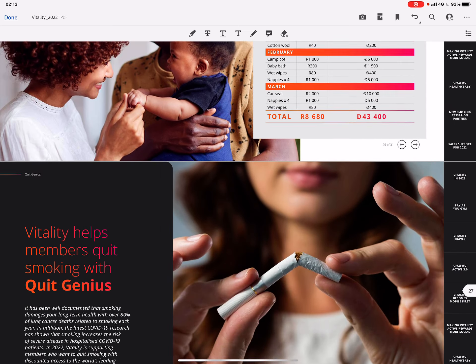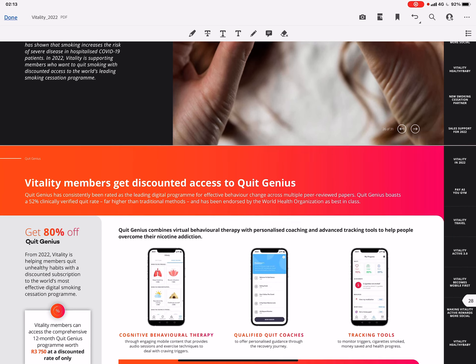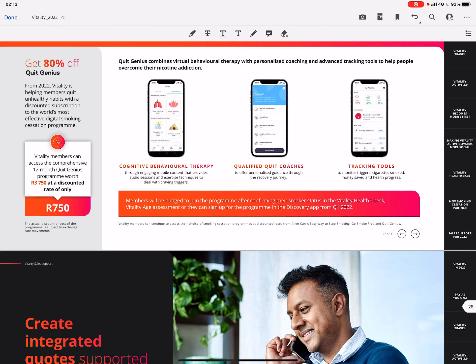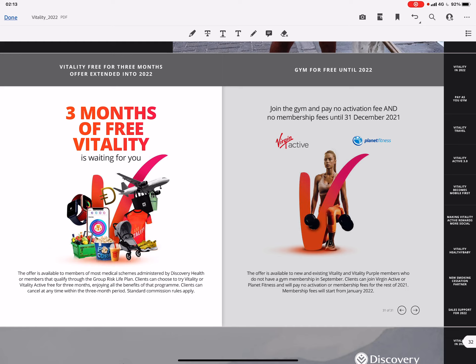Vitality also helps members quit smoking through Quit Genius, a new provider. You get 80% off the Quit Genius program — normally 3,750 rand for a 12-month program — bringing it down to 750 rand.